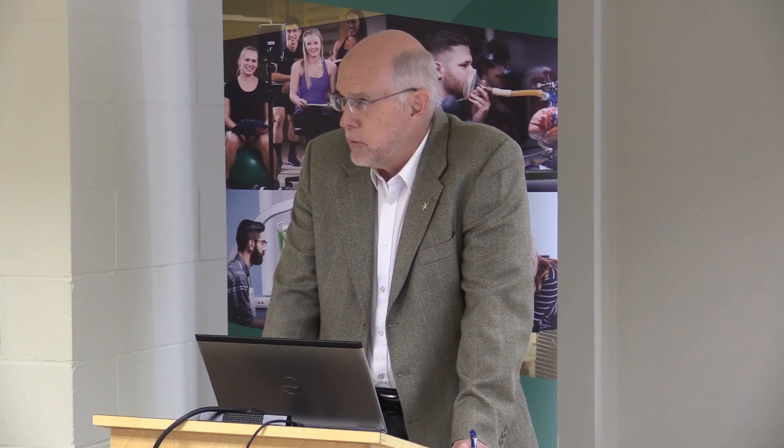Currently, research data being published in journals and used by scientists, healthcare providers, and covered by media, tend to be results that were positive. And they represent only a fraction of all the data that is actually being produced.